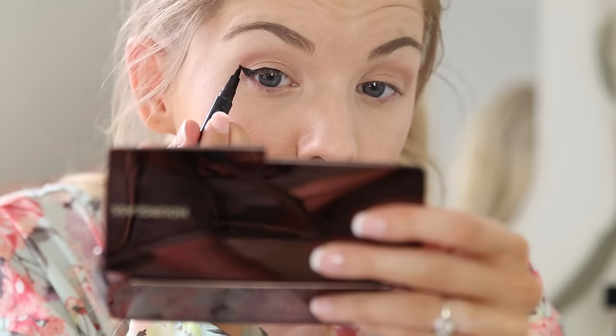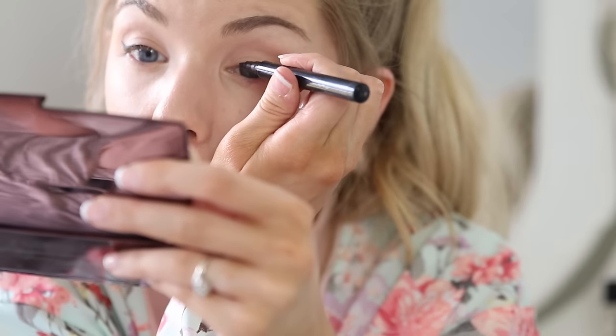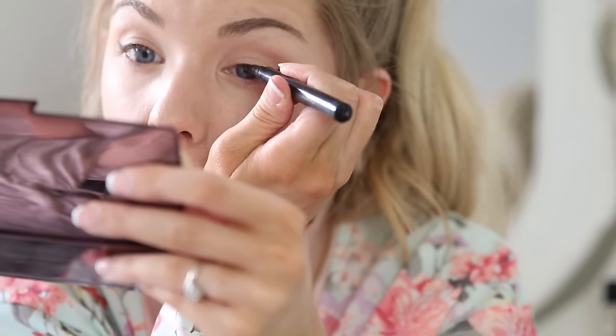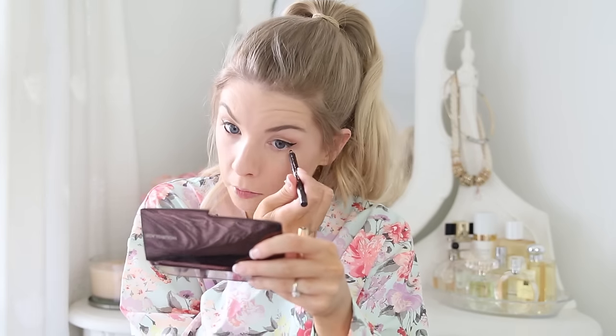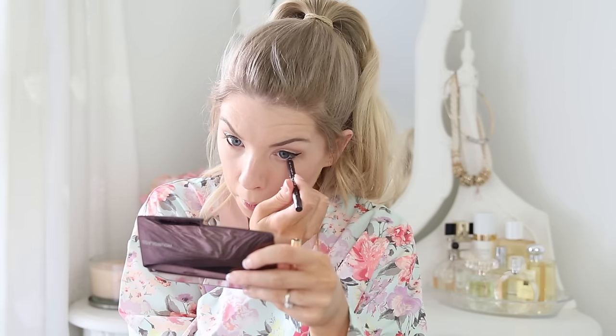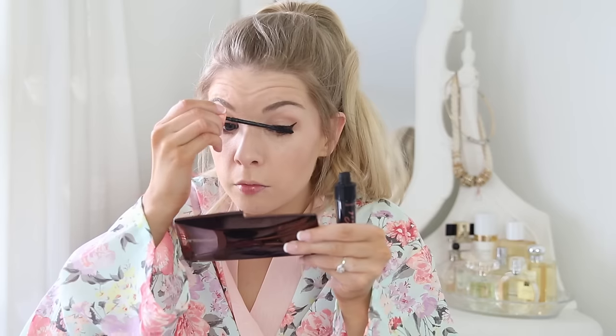Then I decided to do a winged eyeliner look and I'm really pleased with how it turned out. I can't remember the name of the eyeliner but I think it's by Maybelline. Then I lined my waterline with an Estee Lauder eyeliner in a brown shade, blended it out with a Zoeva makeup brush, and did a couple of coats of one of my favourite ever mascaras, which is Benefit's Roller Lash.